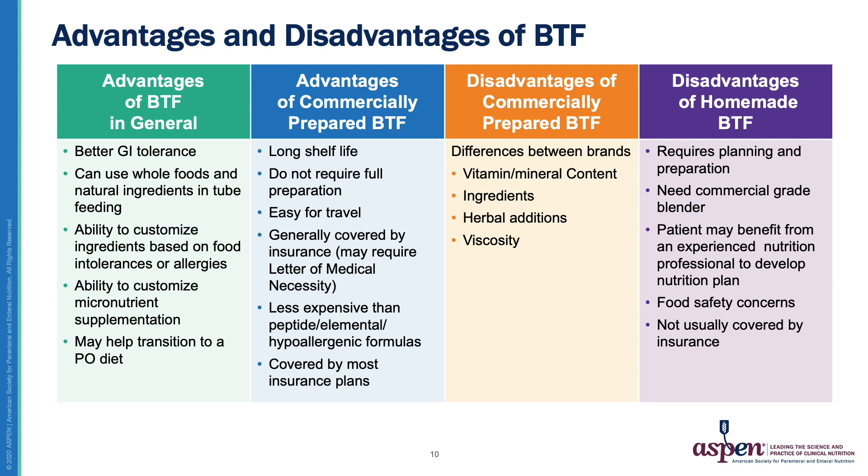Let's compare home blended feeds — sometimes called pureed by G-tube, where a patient purchases whole foods at the store and blends them at home — versus a commercially prepared and pre-packaged blenderized tube feeding. Advantages specific to commercially available blenderized tube feeds include a longer shelf life, less preparation work, no shopping for food or following a recipe, and they're easier for travel — you just pack and go.